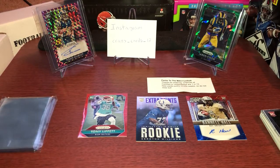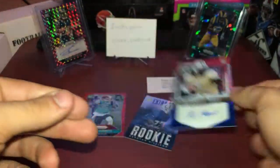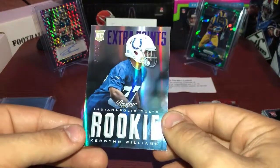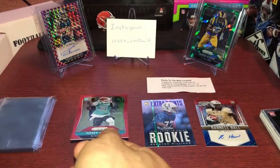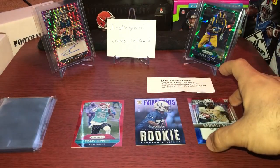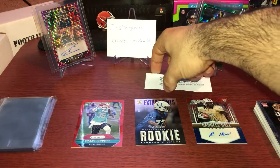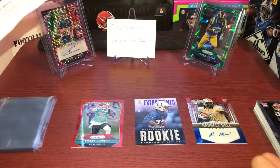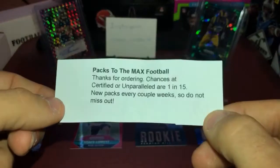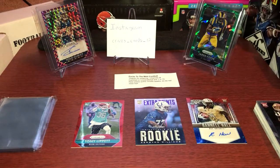That is it for Packs to the Max. We had our auto of Ronnie Hall to start off the box — beautiful card numbered to 25. Then we got extra points on a rookie of Kaywon Williams, and then we got Tony Lippitt, not numbered but a red Prism. Prestige fooled me there for a little bit, but I had some fun. If you guys liked the video, like it and leave a comment below. Check out Packs to the Max — it's only $10 and you get three packs. I got two numbered cards, a red Prism, and an auto, so I was very happy. This is Crazy Cortisol — see you guys in the next video, peace!